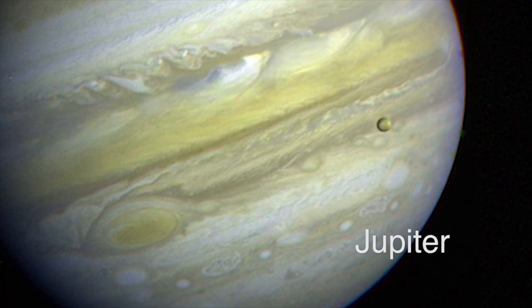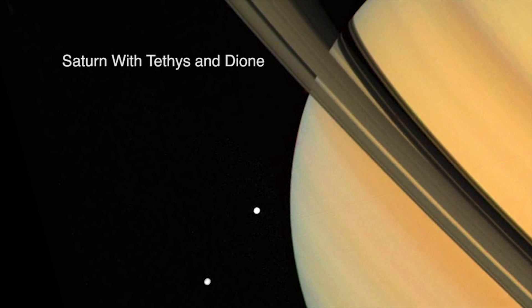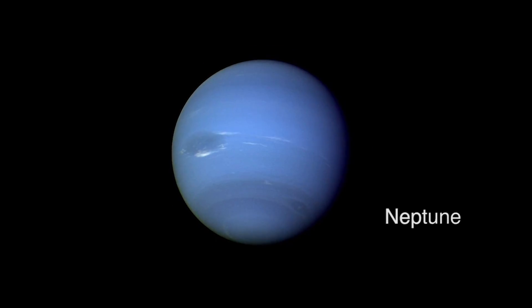We launched two Voyager spacecraft. They were basically the same, but they were on different paths. Voyager 2 was the one chosen to do the grand tour — to fly by Jupiter, then Saturn, then Uranus, and then Neptune. And that's what Voyager 2 did between 1979 and 1989.